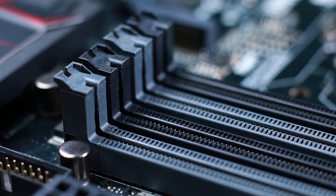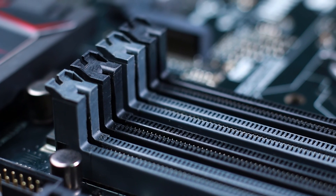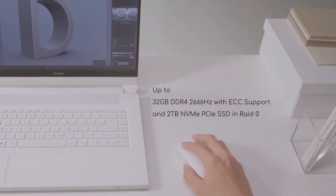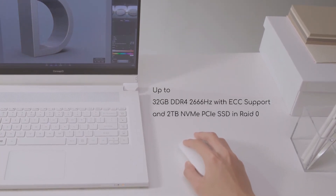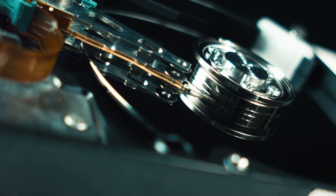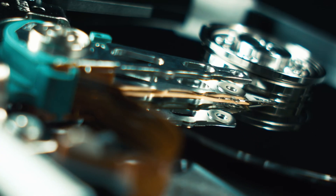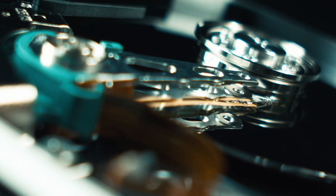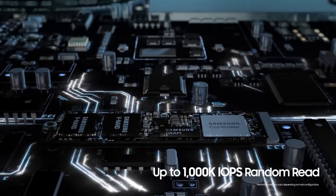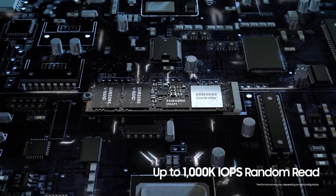You'll only find ECC RAM in professional machines requiring premium reliability, and the Concept D has up to 32GB of it — DDR4 no less — alongside up to 2TB of NVMe storage, the fastest non-volatile memory money can buy, in RAID 0, which makes it even faster. So while it has less storage than the ThinkPad P53, the raw data speeds are miles ahead of almost everything else.